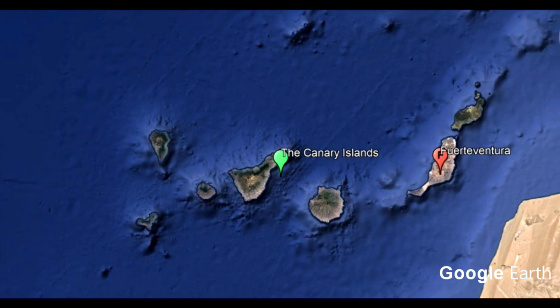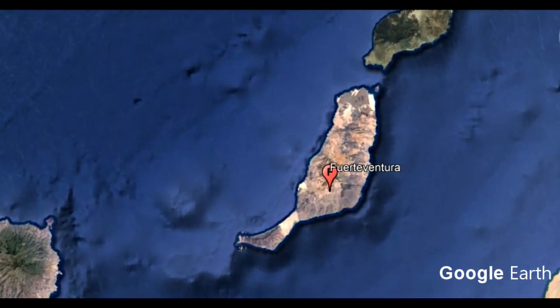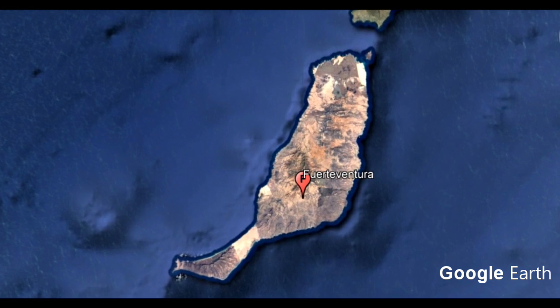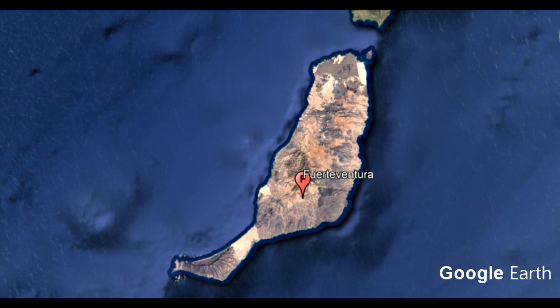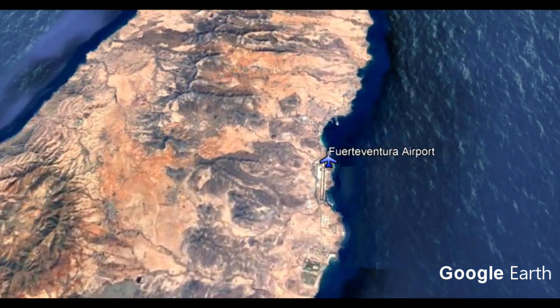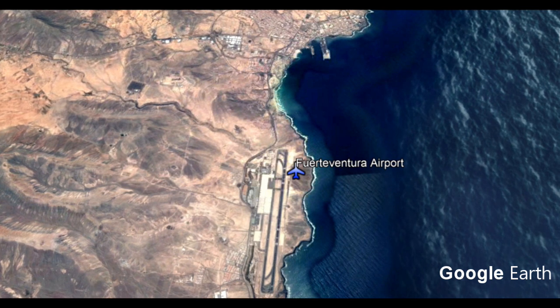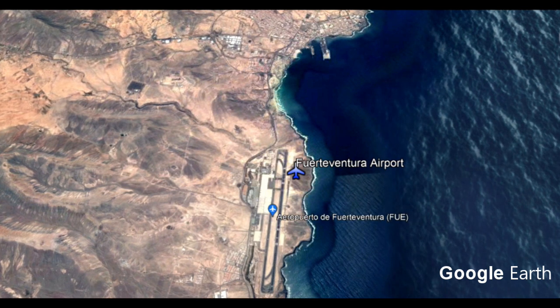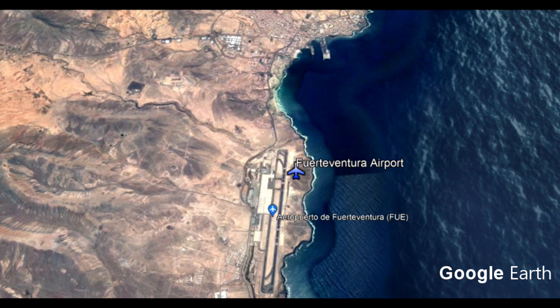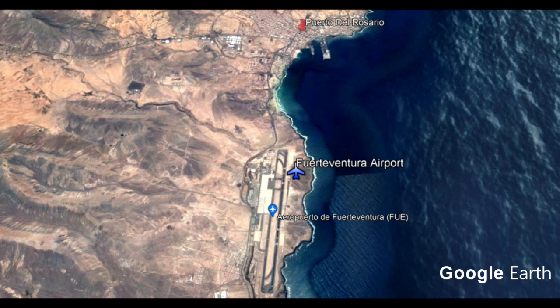So there's Fuerteventura — as we zoom in, it's the second biggest island in the Canary Isles. You'll see where the airport is: it's sort of central, a little bit further north to south, but it's in the middle of the island and it is just five minutes' drive south of the capital, Puerto del Rosario.